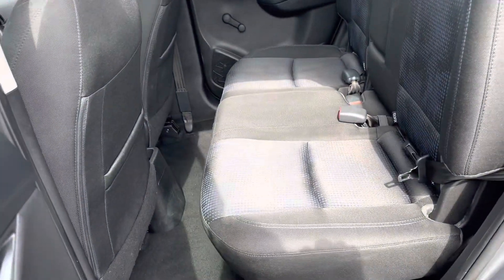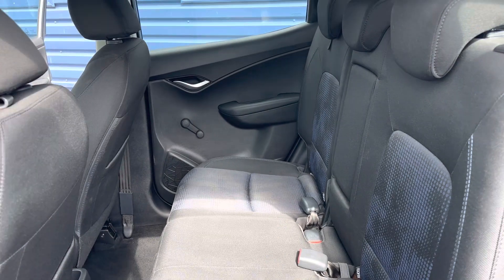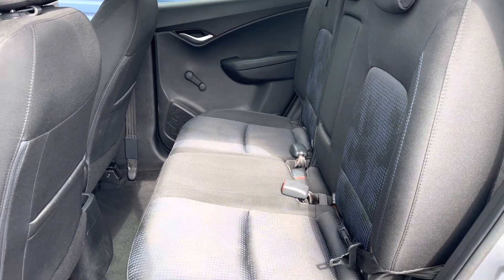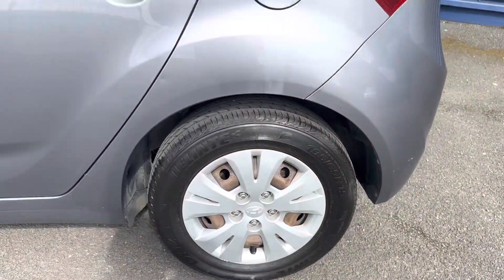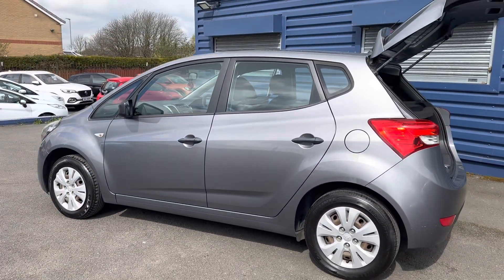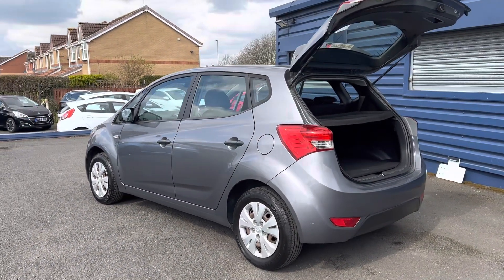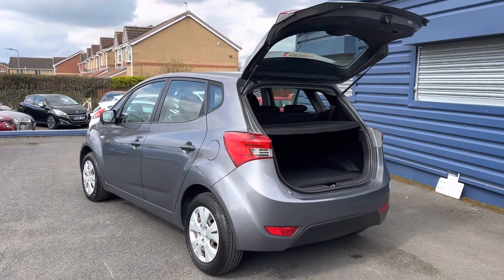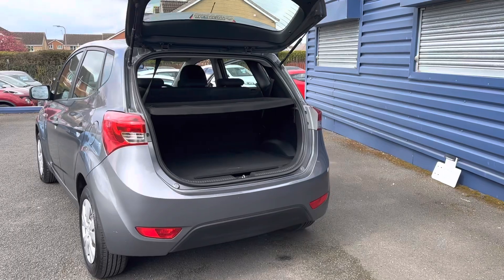In the back, there are still three seats across and also ISOFIX brackets too. As I say, this car is in very good condition inside and out. We are offering nationwide delivery on all our vehicles — if you are interested in learning more about that, please give us a call, we're more than happy to help. You can also check out our website for further information.